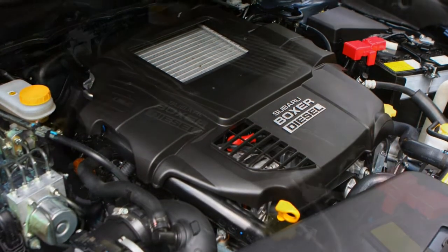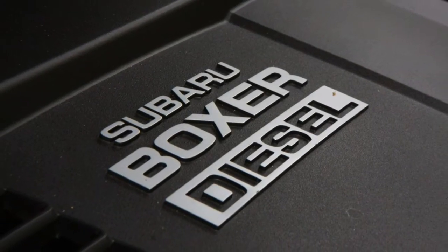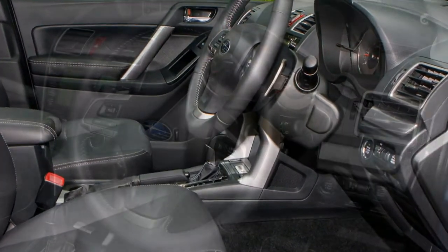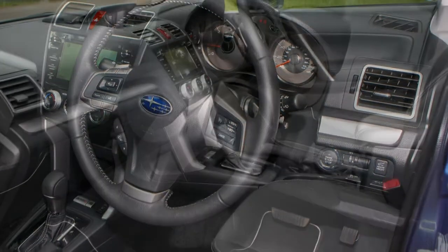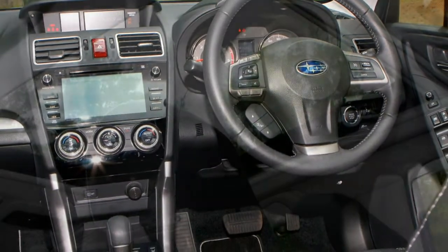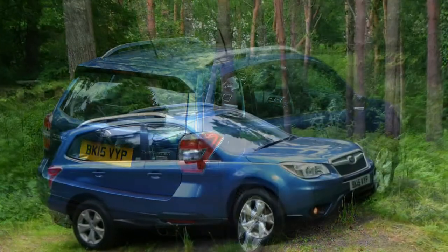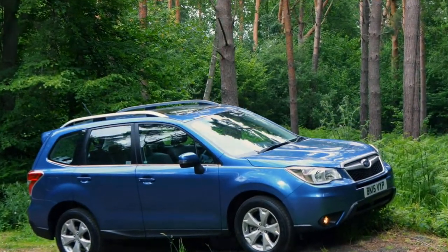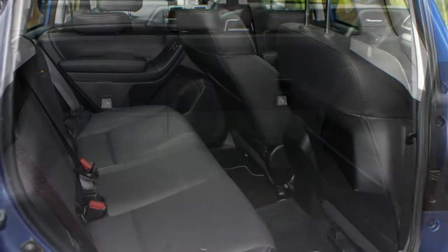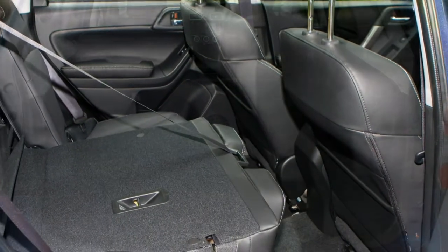The petrol lineup begins with a 150 horsepower unit with start-stop, which can take the car from 0 to 62 mph in 10.6 seconds and onto a top speed of 118 mph. It's available with either a six-speed manual gearbox — the last Forester had five speeds — or Subaru's Lineartronic CVT automatic option. The CVT blunts the car's acceleration to 11.8 seconds to 62 mph, and makes progress a noisy affair as the revs rise for prolonged periods under acceleration. It's a helpful setup to have if you plan to go off-road, however, as it includes Subaru's X-Mode system.